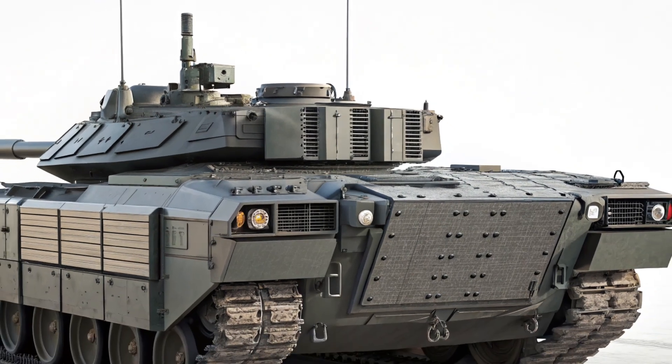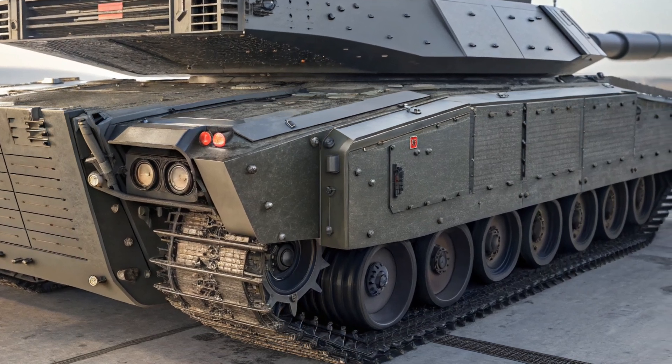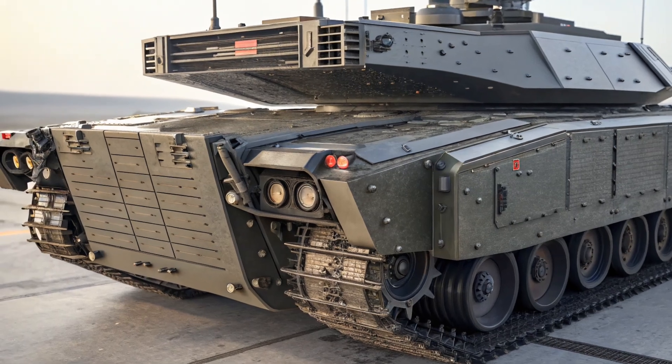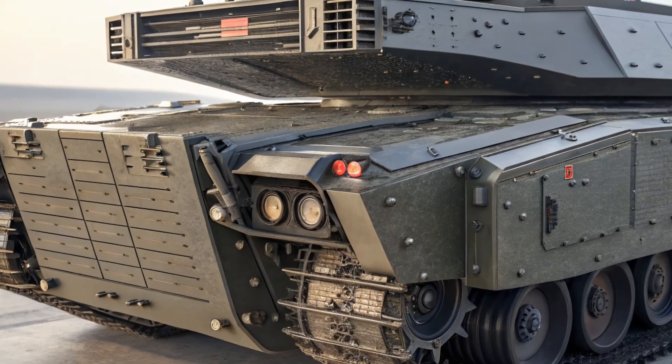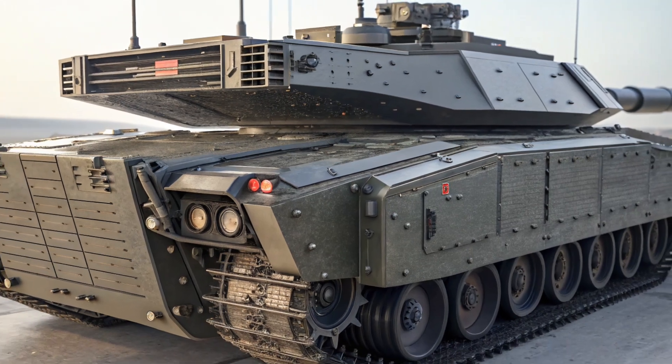Welcome back to MVP Autos, where we bring you the latest and most exciting updates from the world of cars. Today, we're diving into the brand new 2025 Chevrolet Traverse. If you've been waiting to see how Chevy reimagines one of its most popular three-row SUVs, buckle up — this one's going to be interesting.